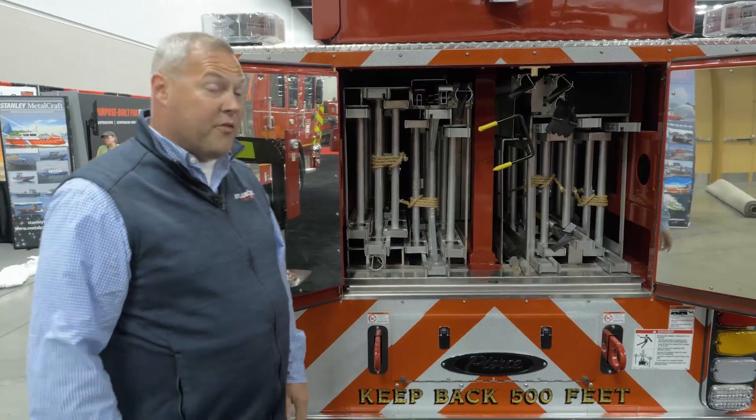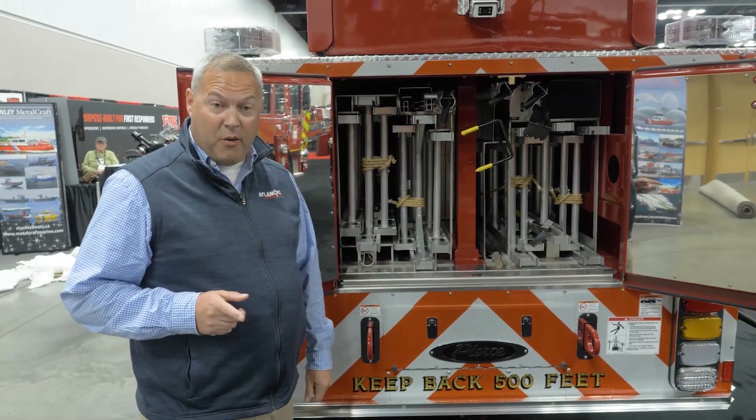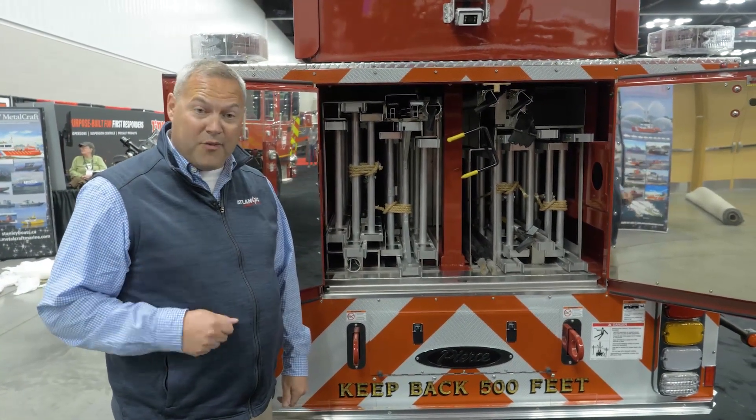We certainly appreciate the Virginia Beach Fire Department for their business and allowing us to show Ladder 11 here at FDIC. We appreciate you guys watching. Thanks.